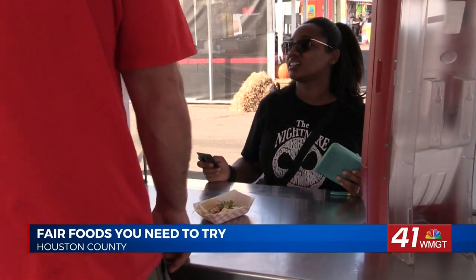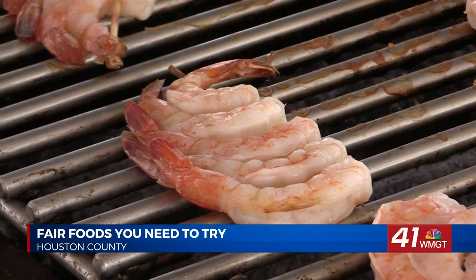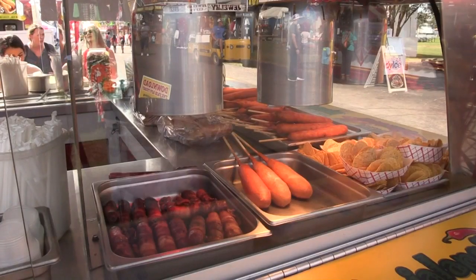One customer says she'll definitely be back and has a recommendation for those who want to try it: the shrimp taco — this is great. I know the tater tot, they also do bacon.